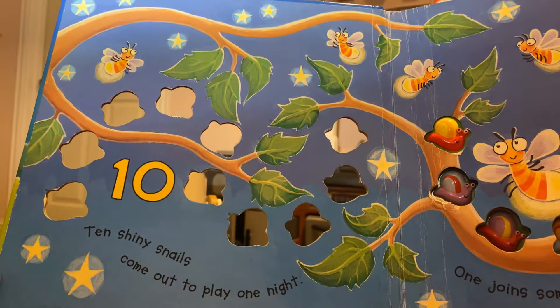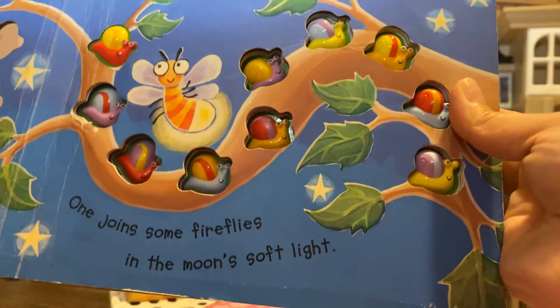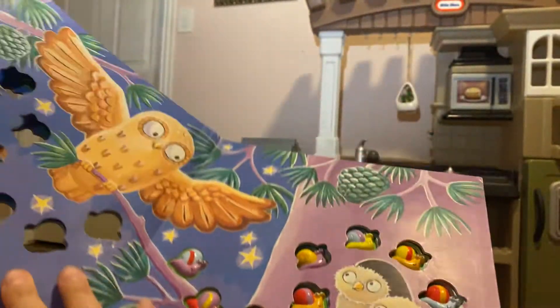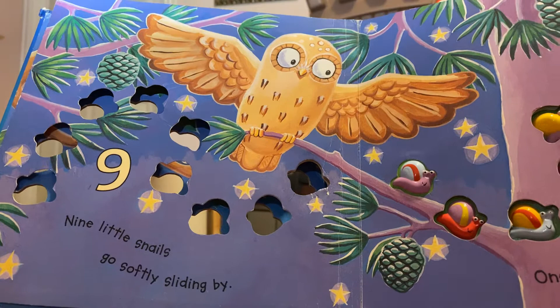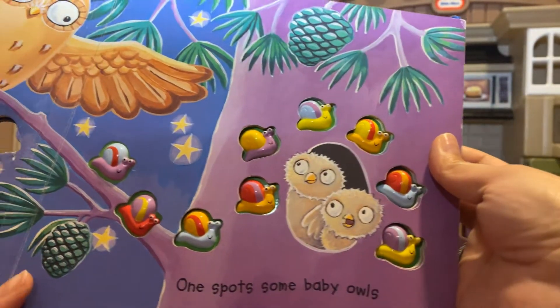Ten shiny snails come out to play one night. One joins some fireflies in the moon's soft light. Nine little snails go softly sliding by. One spots some baby owls roosting way up high.